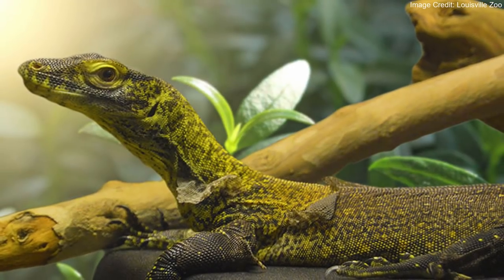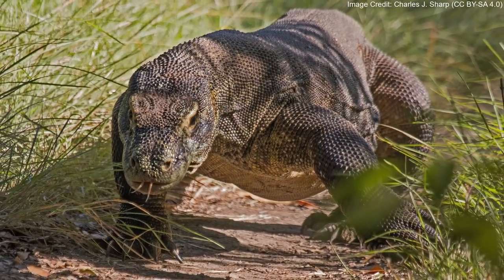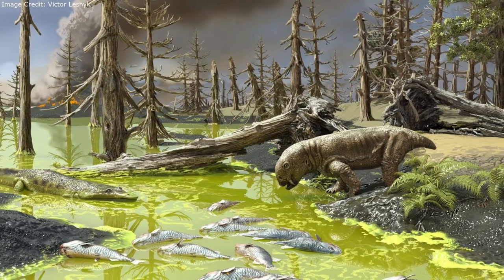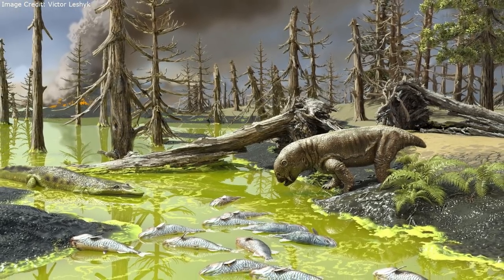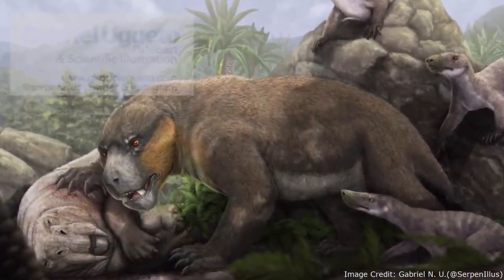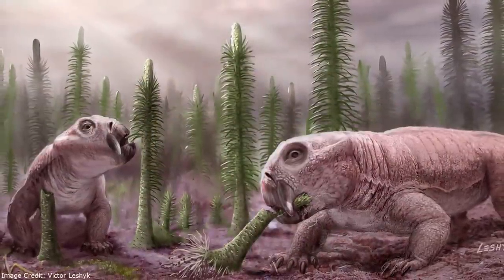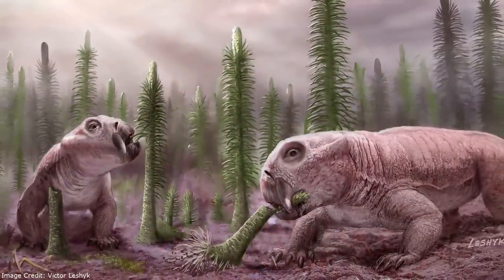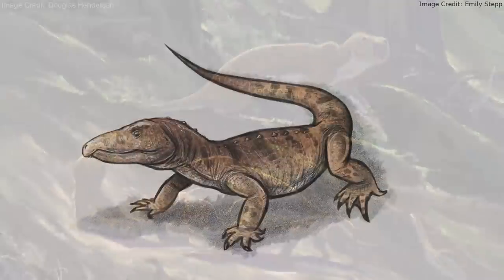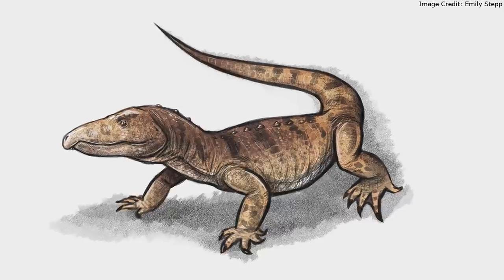In contrast, the ectothermic Komodo dragon takes at least eight years to reach its full size, despite being slightly smaller. Such quick growth is thought to be helpful in unpredictable conditions like those during the end-Permian mass extinction and its aftermath in the early Triassic. Indeed, the other major group of large vertebrates to survive the extinction, the synapsids, were also endothermic. Furthermore, out of all the synapsids, the survivors were only from the two clades with the highest metabolisms. However, when compared to other members of Archosauriformes, Proterosuchus's metabolism was still rather low.